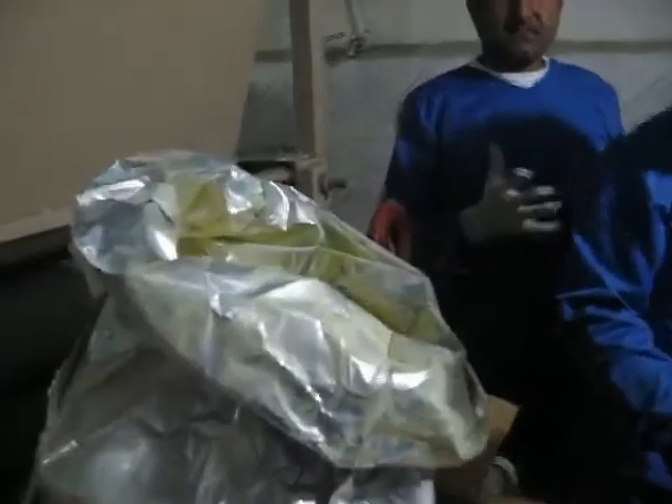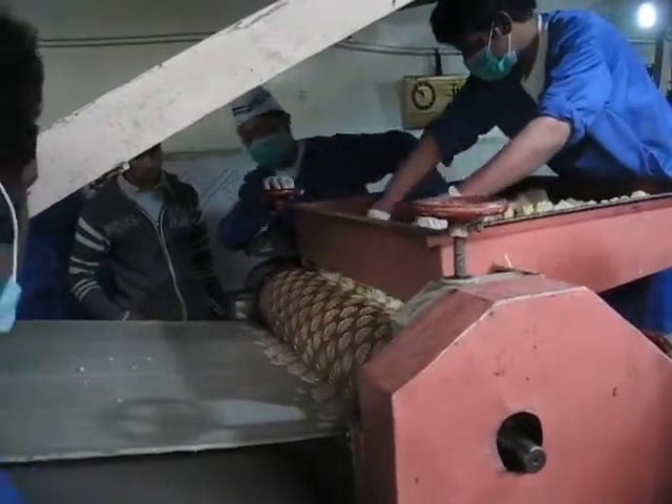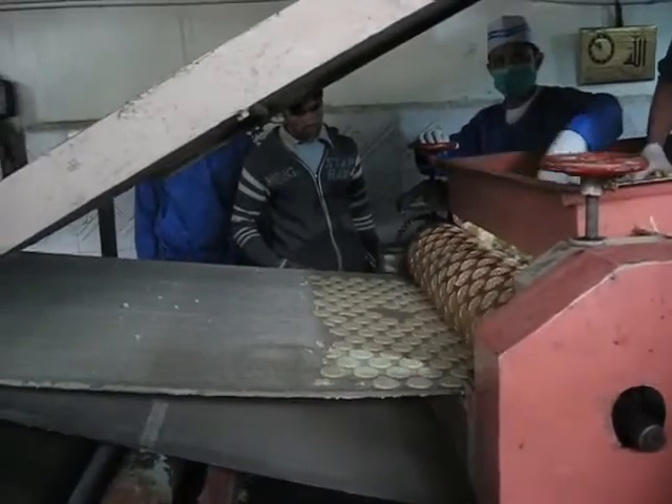These pack a real nutritional punch through the addition of this micronutrient powder. This is the first batch of biscuits to be produced at the Ittifat factory in Kabul, Afghanistan.